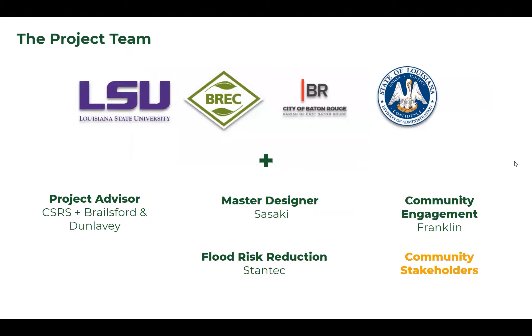Looking at who's involved today, we have LSU, BREC, the City of Baton Rouge, and the State of Louisiana. Our team consists of the Project Advisors CSRS, Brailsville, and Dunley; the Master Designers Tissaki; Flood Risk Reduction, Stantec; and Community Engagement, Franklin. And most importantly, you all as our community stakeholders.